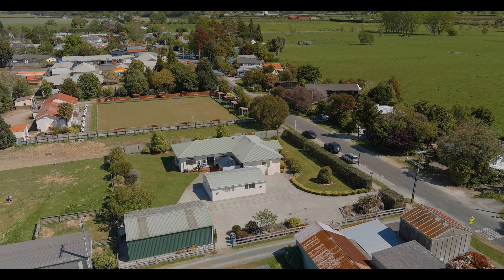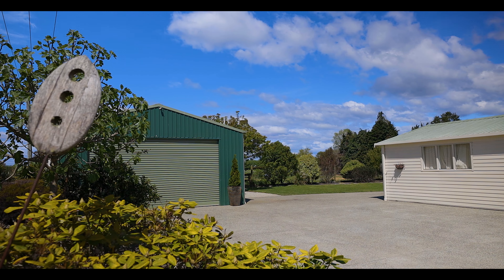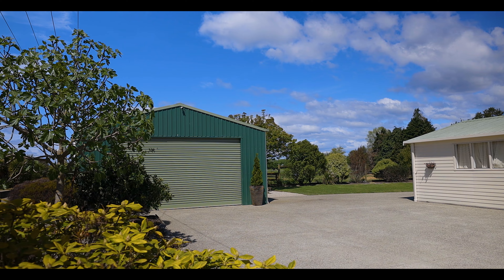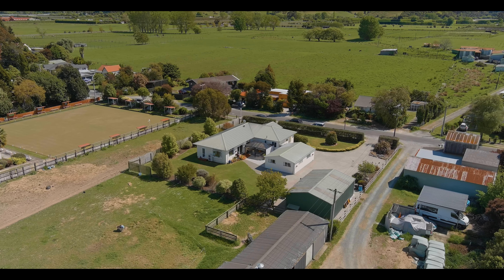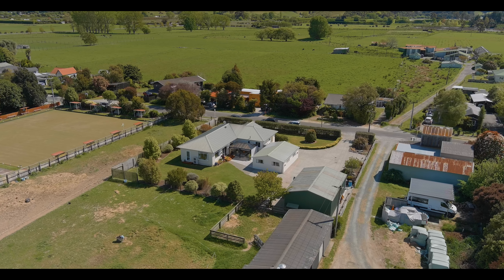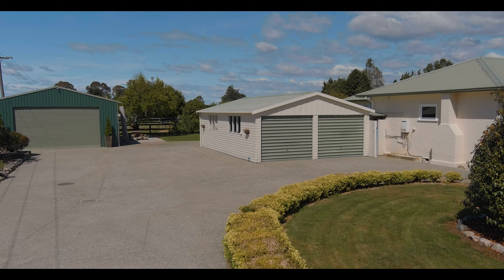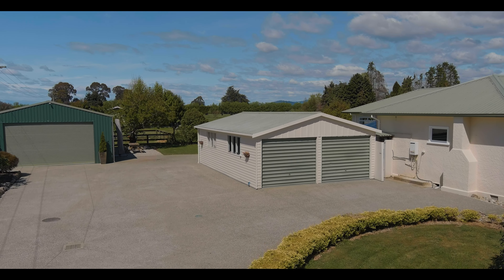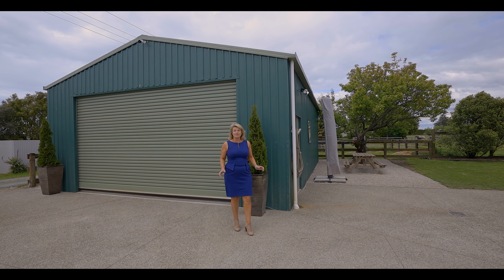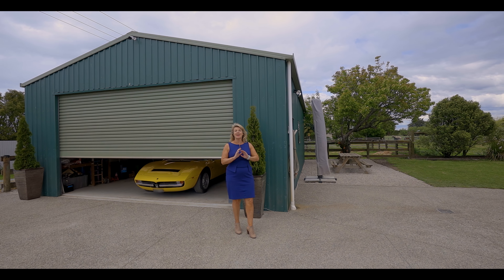We're on a 1,566 square metre private section and there's a huge, insane garage. It holds at least six cars. It's got hardened concrete and room for a two-post hoist, plus a dedicated electrical system so that you're not tripping out when you have your own machinery. For car enthusiasts, collectors, or engineers, you're going to love this.